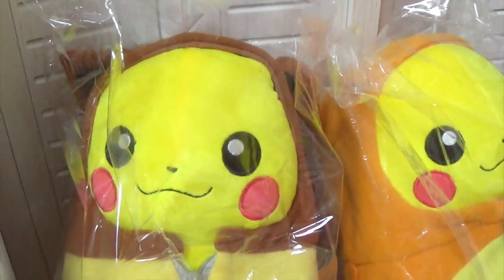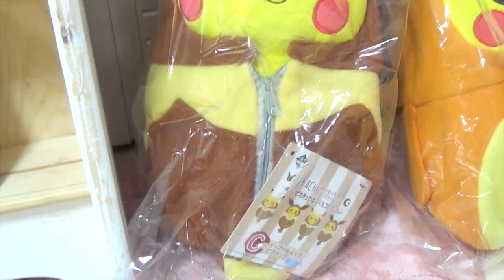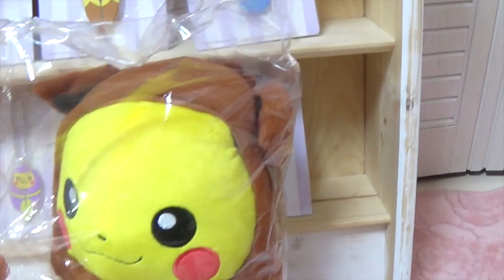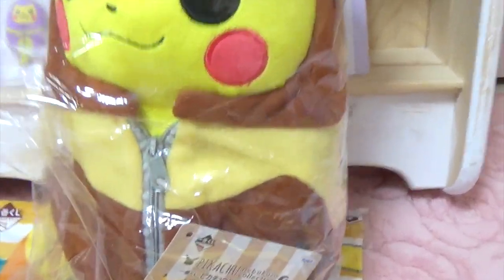And this is prize C — Eevee Pikachu. The Pikachu actually comes out from the sleeping bag, so it has a zipper here.